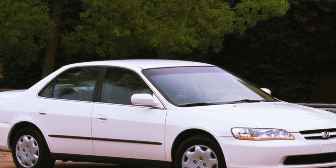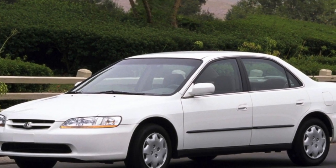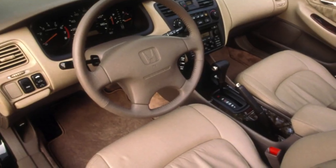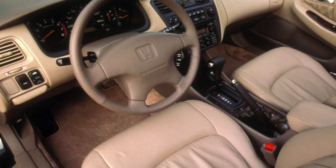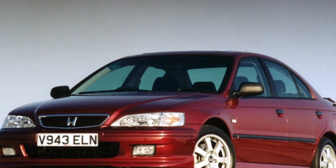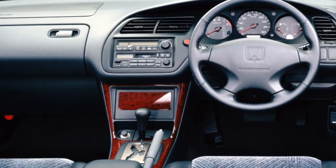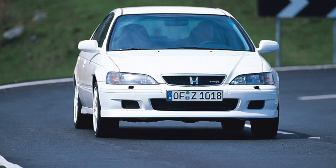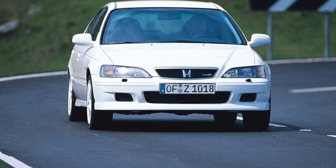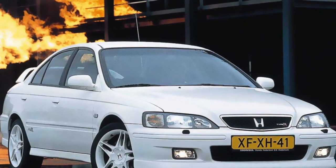Inside, as a rule, all Hondas are well equipped. There is enough space for 5 people, the driver's position is good, comfortable and clear. We note the objection to the partitions for small storage that could have been a little more. Good insulation keeps outside noises out, so the only thing you will hear is an engine that sounds great when it spins. If you are a little taller, we do not recommend the Accord with a sunroof because in that case you lose a lot of headroom.